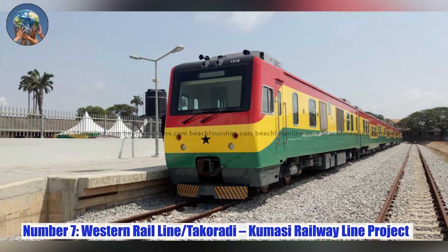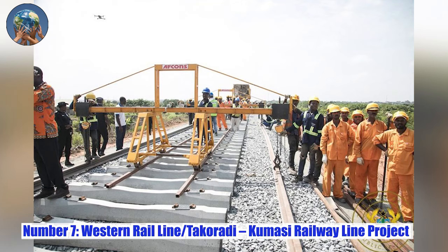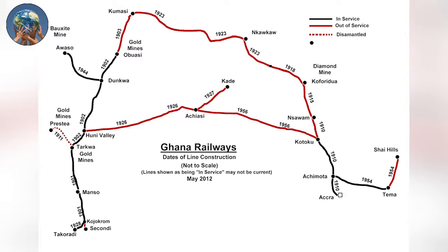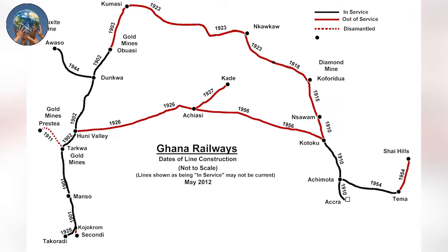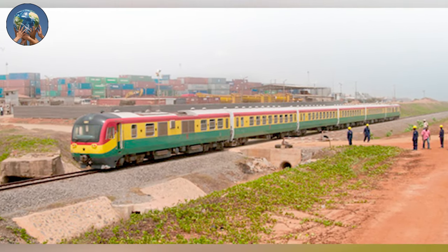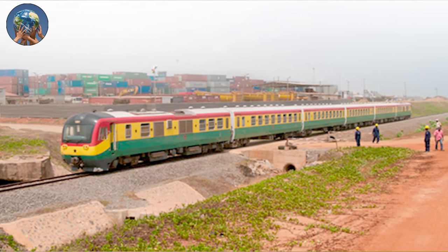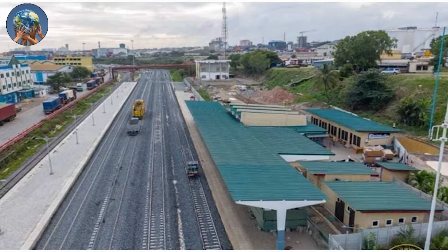Number 7: Western Rail Line — Takoradi-Kumasi Railway Line Project. This is an ongoing project for the rehabilitation of the 339-kilometer railway line from the Takoradi port in the western region of Ghana to Kumasi in the southern region, with a branch line from Dunkwa to Awaso. The project, valued at approximately $1 billion, involves the renovation of a total of 38 stations along with two terminals and other facilities, as well as over 200 bridges and culverts.